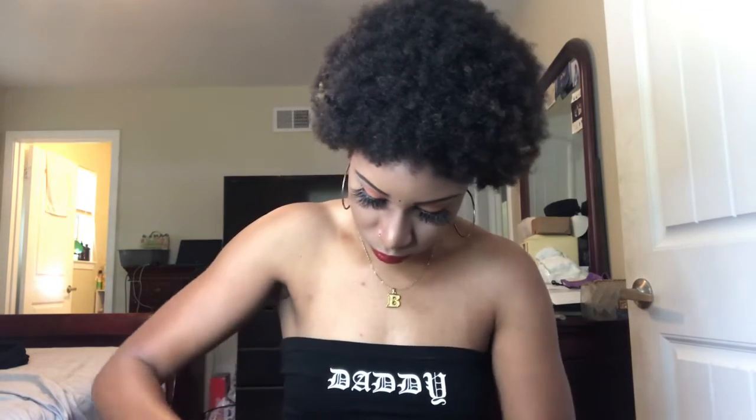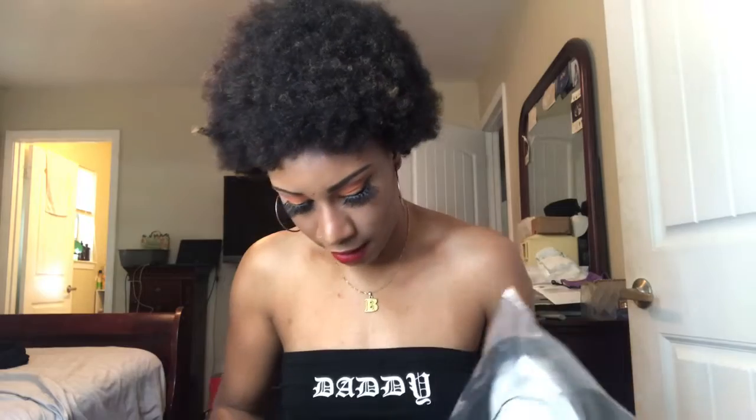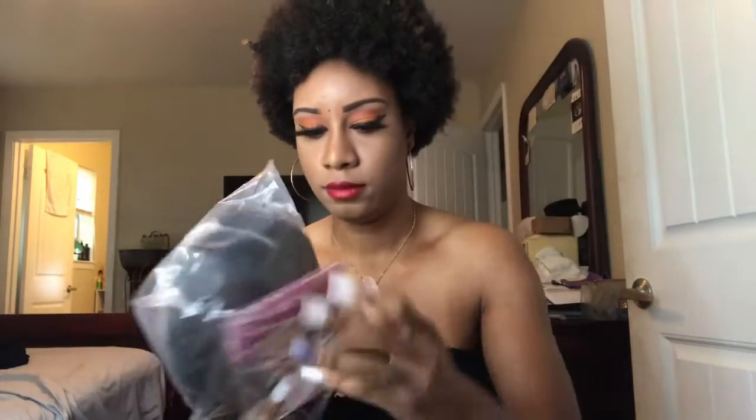This is supposed to be 180 density hair from Ali Pearl. The box is a little beat up but it is what it is. I gotta find something to open it. That's another reason why I haven't washed my hair yet — when I wash it, it's gonna be to put this wig on. I got a 12 inch.